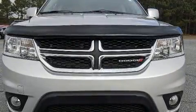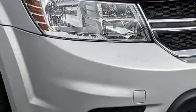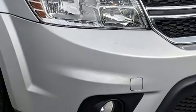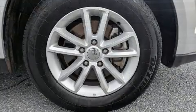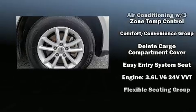Dodge also prioritized safety and security with features such as head curtain airbags, front side impact airbags, traction control, anti-whiplash front head restraints, a panic alarm, and four-wheel disc brakes with ABS.